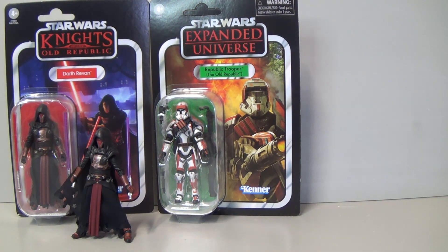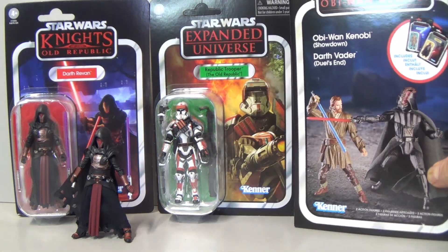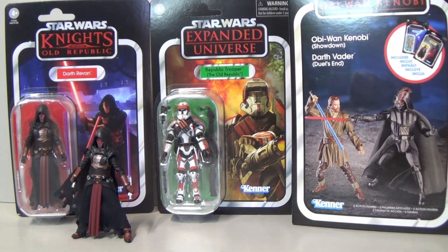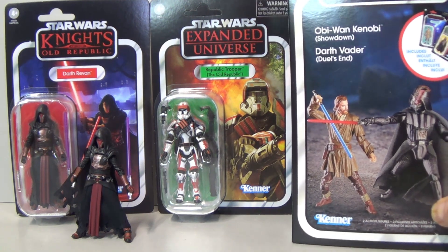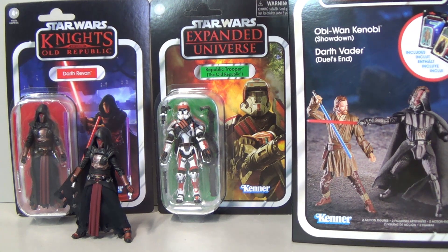Another pre-order from Amazon Australia — I got two sets of the awesome Obi-Wan Kenobi Showdown and Jedi's End figure set. Two boxes there, and I got a really good deal on them. I'm so looking forward to opening those up and taking a look.